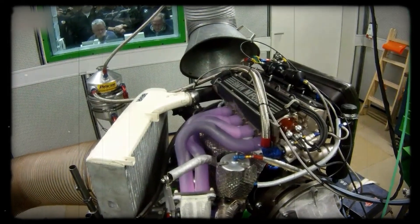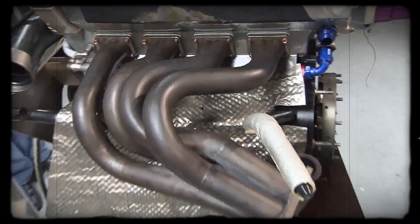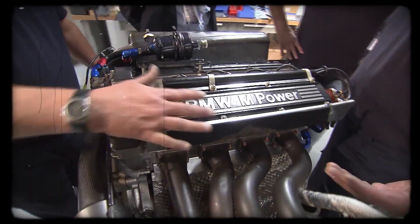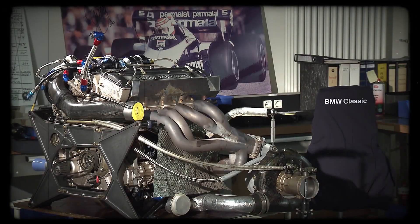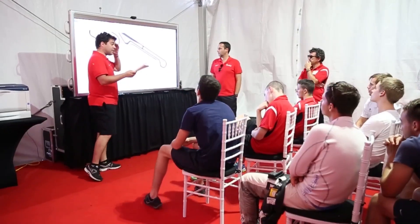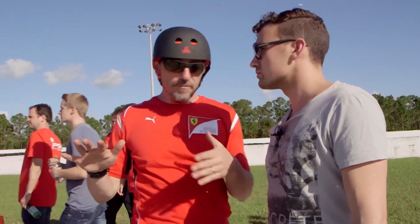Despite these drawbacks, the M12 had its advantages. The engine's small size and lower cylinder count meant less heat and friction, giving designers more freedom to optimize aerodynamics. The BT52's slim profile and efficient cooling system were direct results of the M12's compactness. While Renault focused on smoother power and Ferrari on durability, BMW's philosophy was clear: maximize power, accept the consequences, and let the rest of the package adapt. This approach forced the competition to respond — rivals scrambled to match BMW's straight-line speed, rethinking their own engine and car designs. The turbo era became an arms race, with teams pushing the boundaries of what was possible and what was safe.